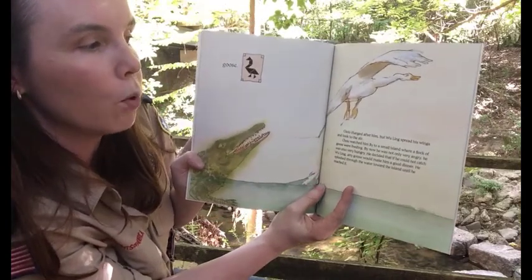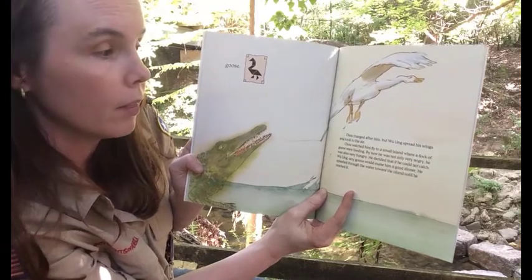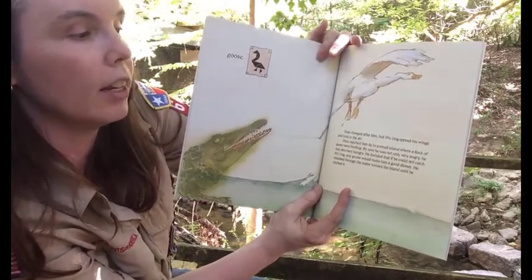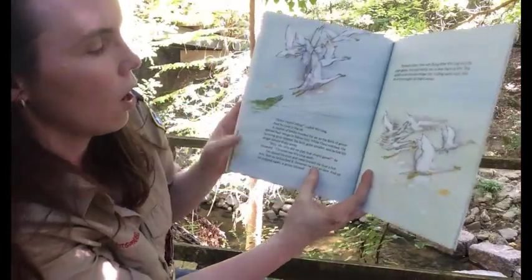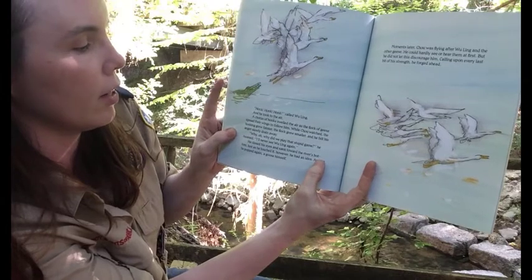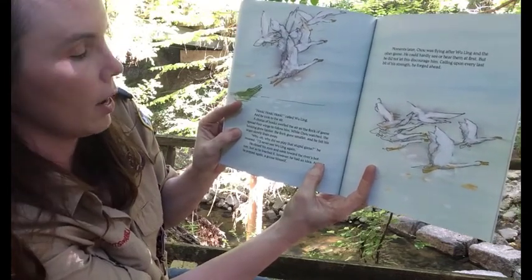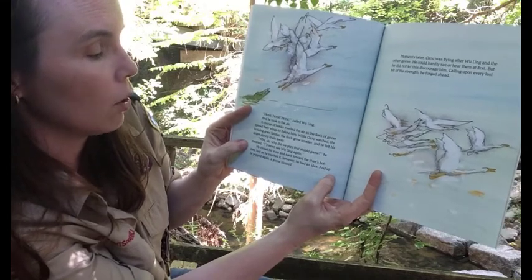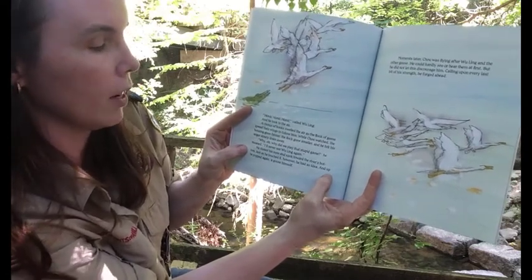Chow charged after him, but Wu Ling spread his wings and took to the air. Chow watched him fly into a small island where a flock of geese were feeding. By now, he was not only very angry, he was also very hungry. He decided that if he could not catch Wu Ling, any goose would make a good dinner. He splashed through the water towards the island. 'Chow!' cried Wu Ling, and he took off into the air. A chorus of honks swelled the air as the flock of geese spread their wings to follow him. While Chow watched, the honking grew fainter, the flock grew smaller, and he felt his anger slowly drain away. 'Why, oh why did we play that stupid game?' he moaned. 'I'll never see Wu Ling again.' He closed his eyes and sank towards the river's bottom. Just as he touched it, he had an idea, and up he popped again — a goose himself.